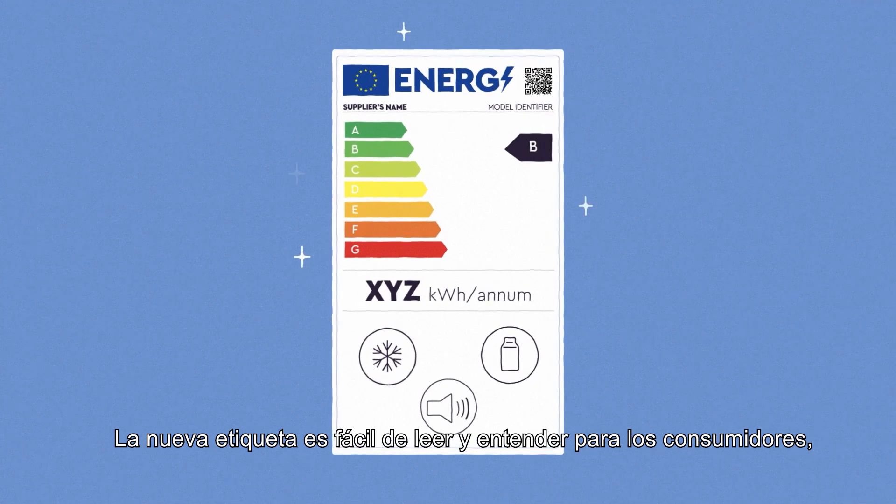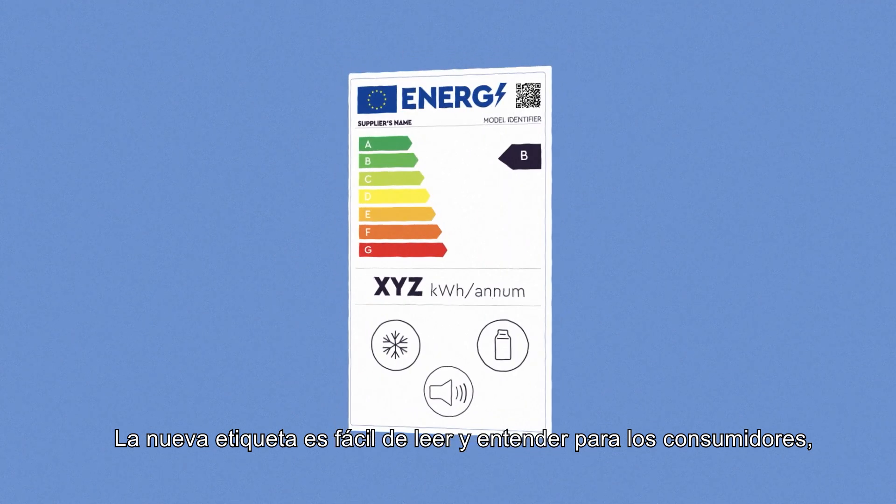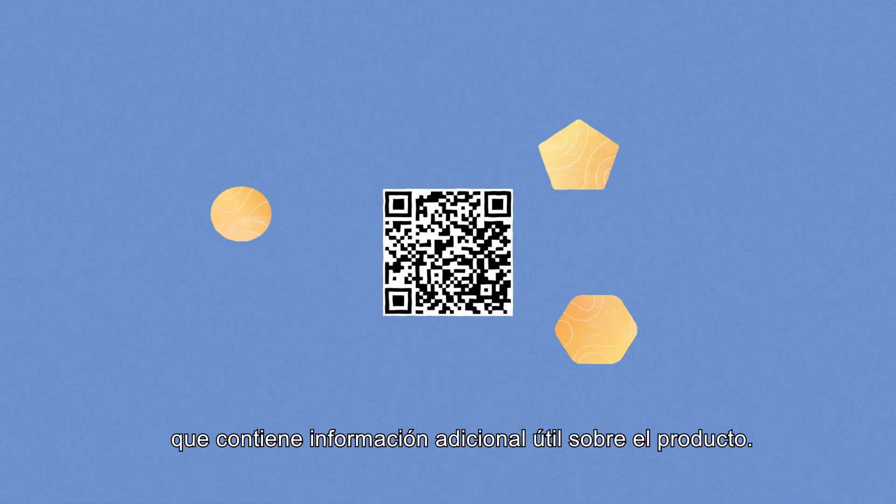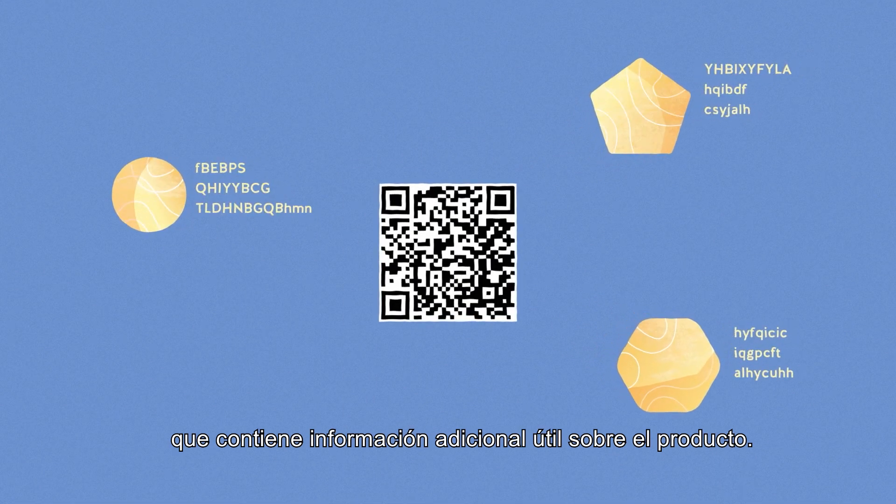The new label is easy to read and understand for consumers thanks to an intuitive graphic, the use of colors, and a QR code containing useful additional information about the product.